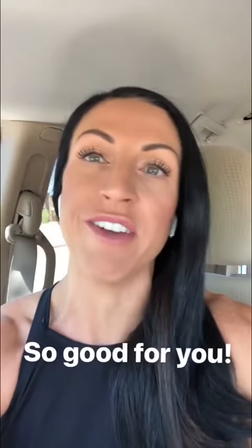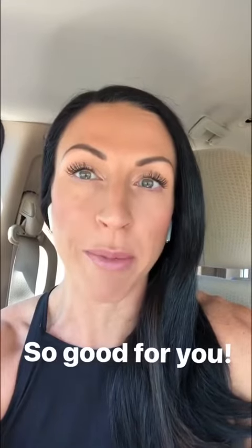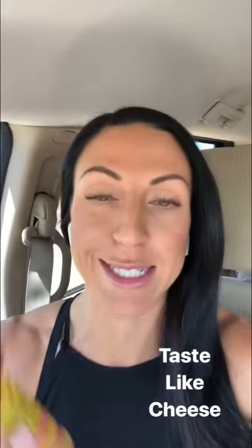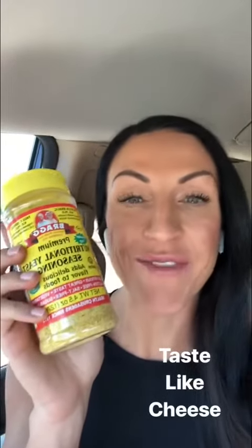Nutritional yeast is packed with all of the good stuff — micronutrients that you want in your diet. A few of the benefits: it preserves immune function, has antiviral and antibacterial properties, improves digestion, and contains vitamin B complex, among a million others. And the craziest thing of all is that nutritional yeast tastes exactly like cheese — it has a cheesy, buttery flavor to it.